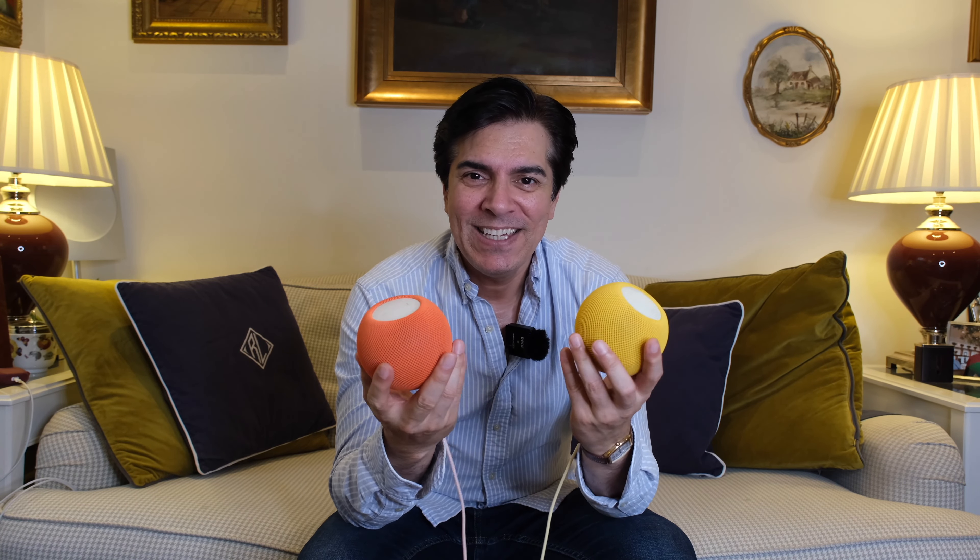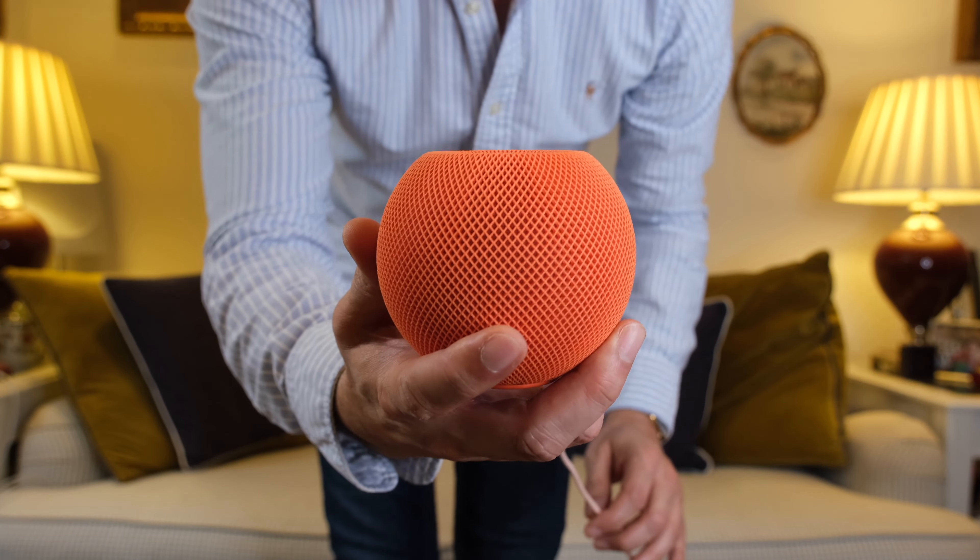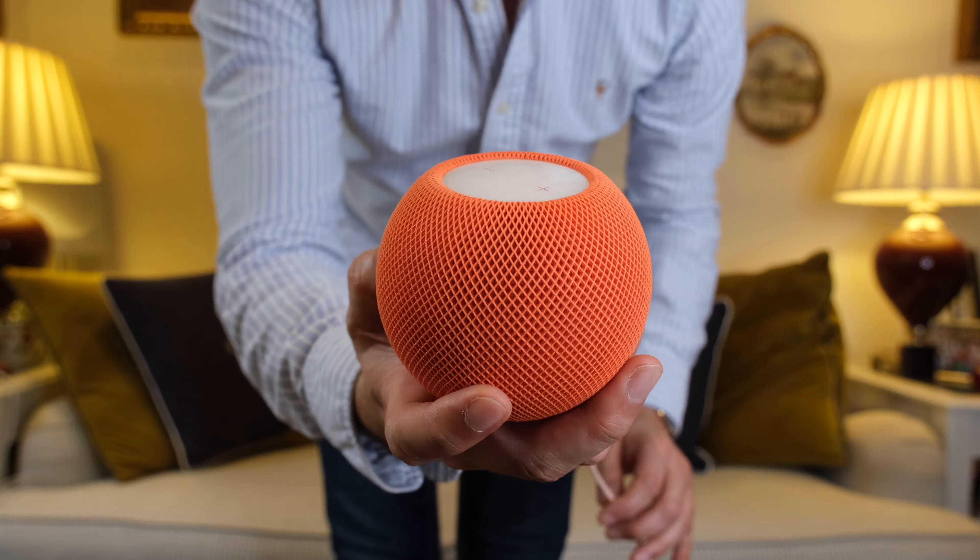Welcome back to the channel. Today I'm going to share my review of one of these — well, not just one, maybe two. Can you imagine how small these things are? This is a can of Coke and the HomePod mini is like two-thirds the size of that.